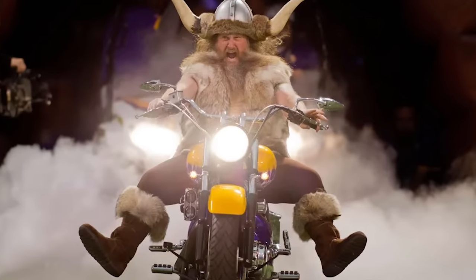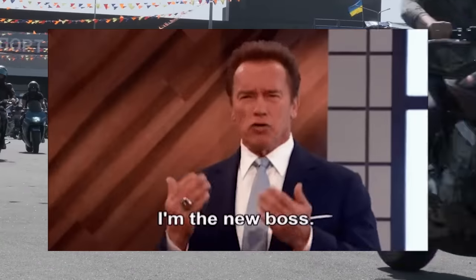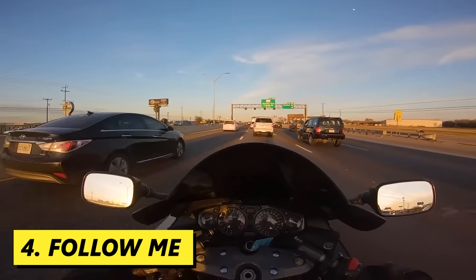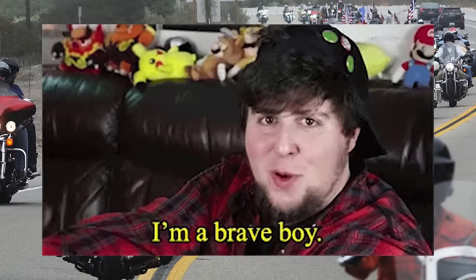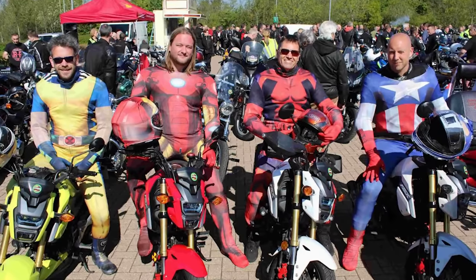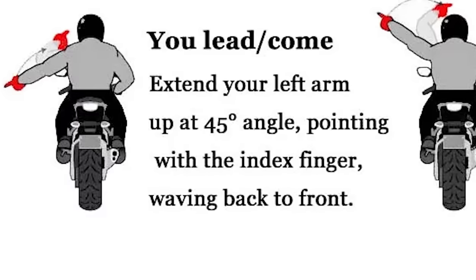To signal to the group that you want them to follow you, stick your arm straight in the air above your shoulder with your palm facing forward — indicating you're the leader. In the more noble circumstance of someone being nominated to lead the group ride by fellow riders who respect them, a rider will indicate towards the nominated leader and then swing their arm forward using their index finger to point forward towards the front of the group.